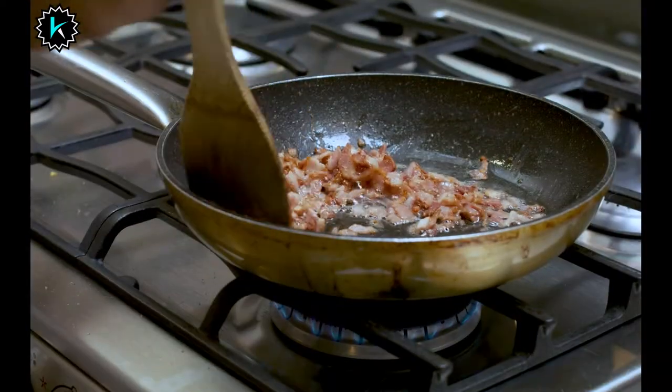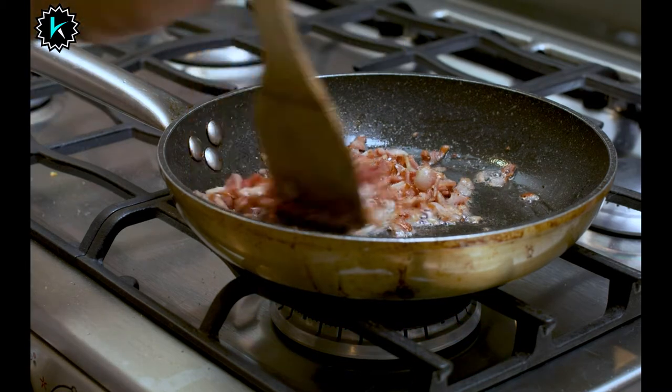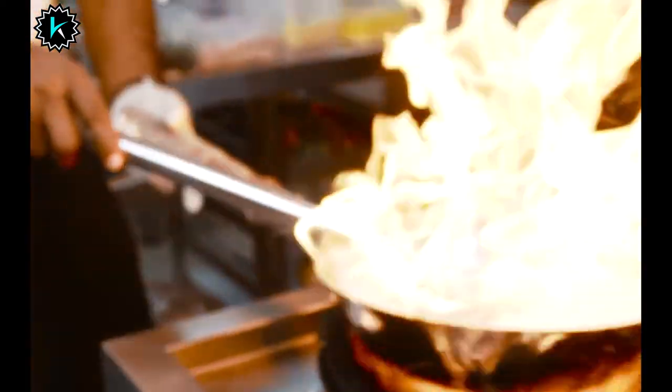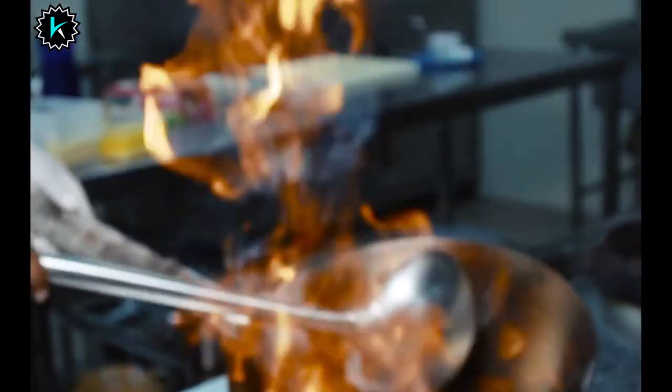There are many products available when choosing pots and pans for gas stoves, each with different characteristics, benefits, and prices. To help you make an informed decision, I did extensive research, read tons of reviews, and compiled a list of the best pots and pans for gas stoves from reputable brands. After much research, I found these products very helpful for people like you.